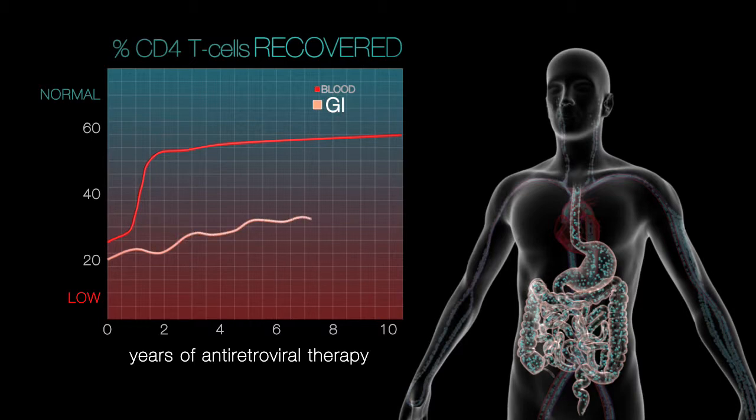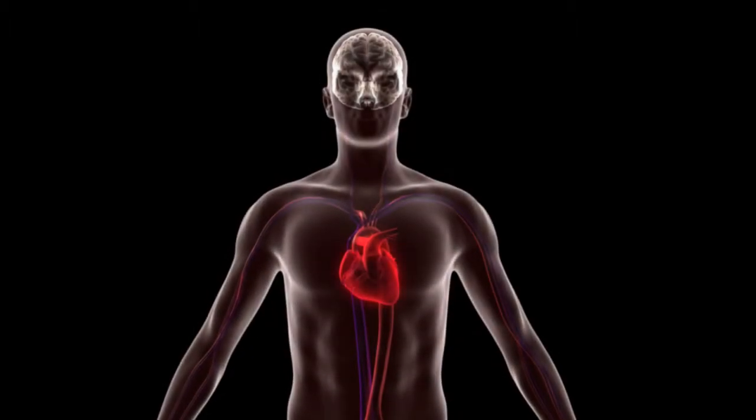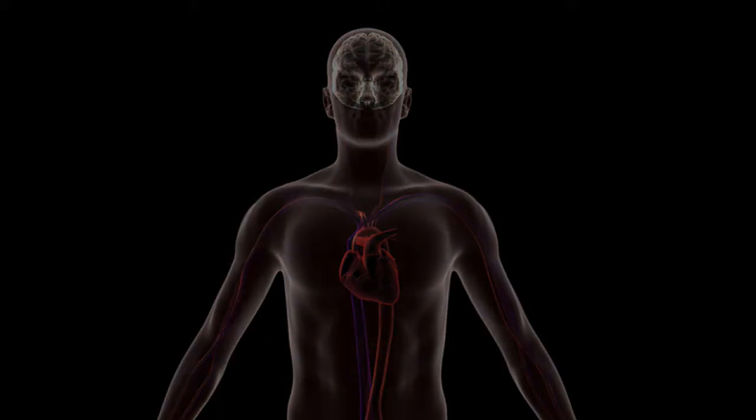Reconstitution of gut CD4 T cells may take many years. This may be one reason why heart and neurological diseases remain a problem for HIV-infected individuals, despite antiretroviral therapy.